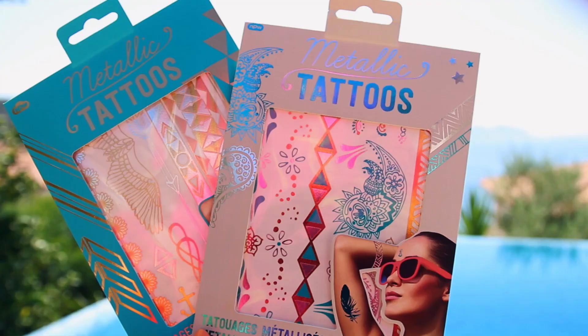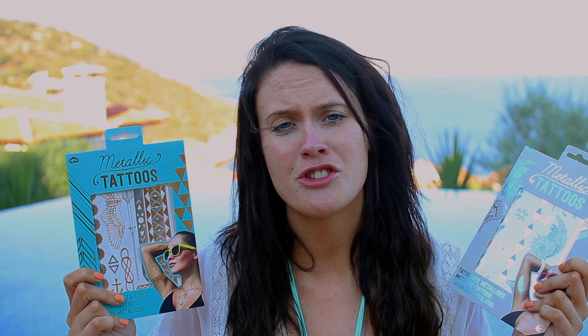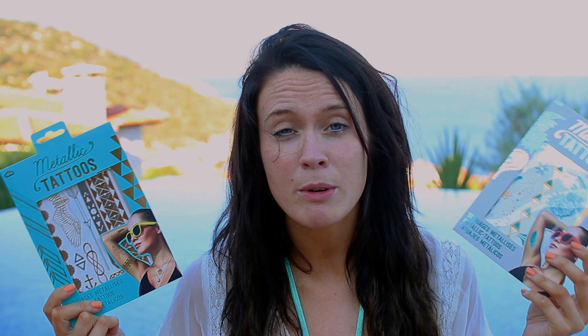Moving on to these — so cool. I'm actually going to put these in a get ready with me while I'm here. These are metallic tattoos — I've shown you guys these so many times. These are actually by River Island but you can get so many of them. I really like them because they jazz up a swimming costume. If you're looking a bit boring around the pool and just wearing normal stuff, they jazz up your arms rather than actually wearing jewellery. They've got metallics and a bit of turquoise in there.